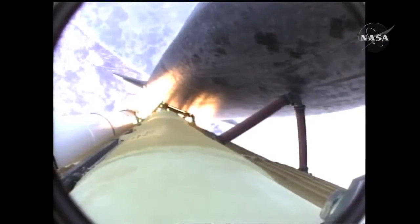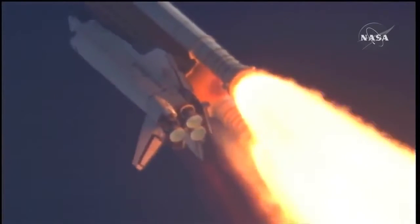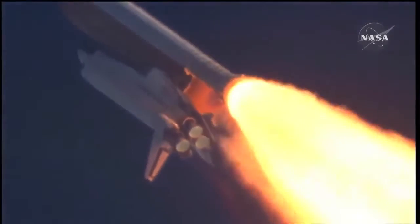Fifty-five seconds into the flight. All systems operating normally. 900 miles an hour — the speed of Atlantis right now, six miles in altitude, nine miles downrange. Atlantis, go with throttle up.